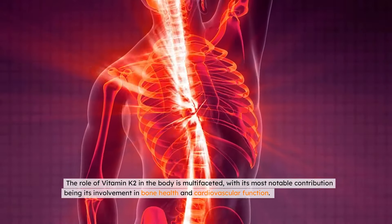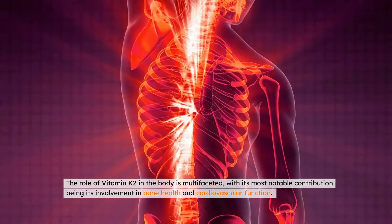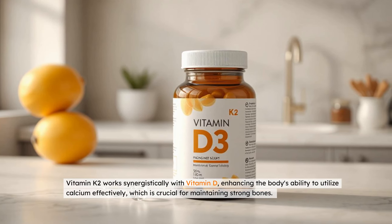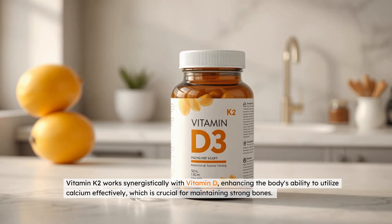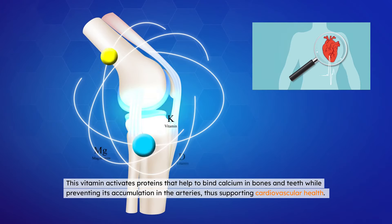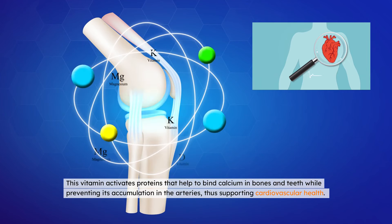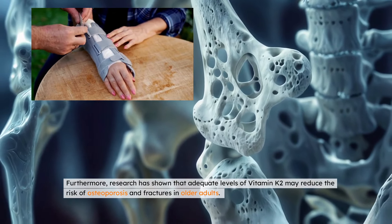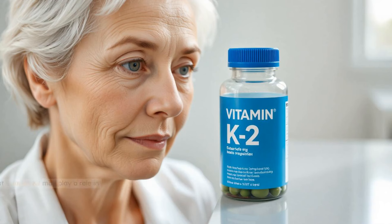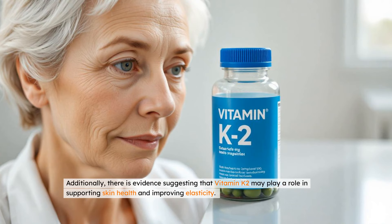The role of vitamin K2 in the body is multifaceted, with its most notable contribution being its involvement in bone health and cardiovascular function. Vitamin K2 works synergistically with vitamin D, enhancing the body's ability to utilize calcium effectively, which is crucial for maintaining strong bones. This vitamin activates proteins that help to bind calcium in bones and teeth while preventing its accumulation in the arteries, thus supporting cardiovascular health. Furthermore, research has shown that adequate levels of vitamin K2 may reduce the risk of osteoporosis and fractures in older adults. Additionally, there is evidence suggesting that vitamin K2 may play a role in supporting skin health and improving elasticity.